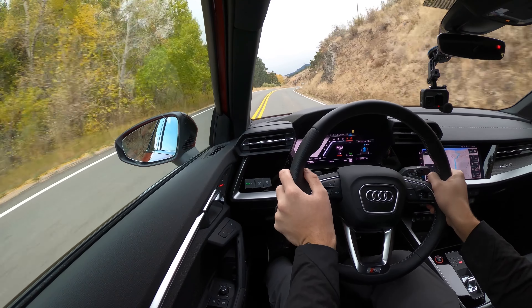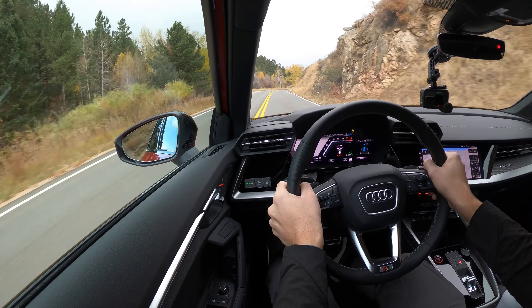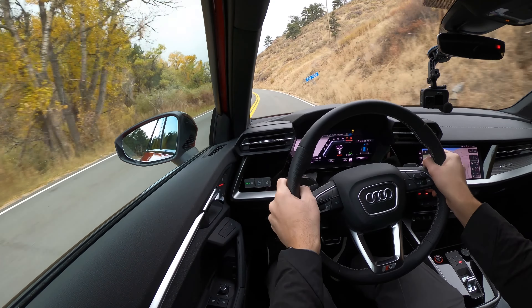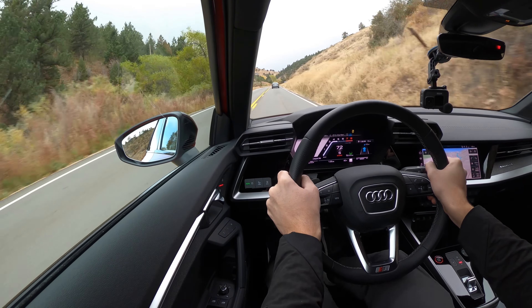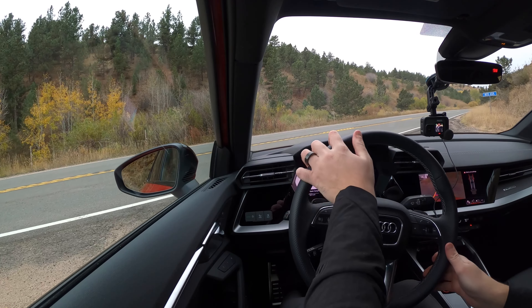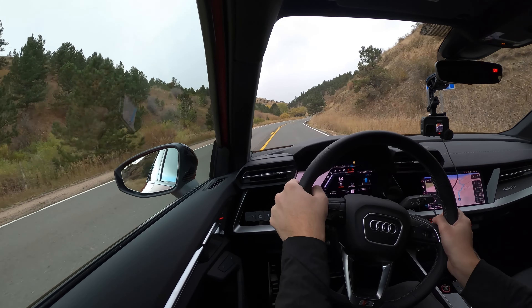Nice, buttery, crisp shifts. We're heading back out — stopped to take some photos — heading back out on this mountain road. Hopefully we hit a little less traffic this time.